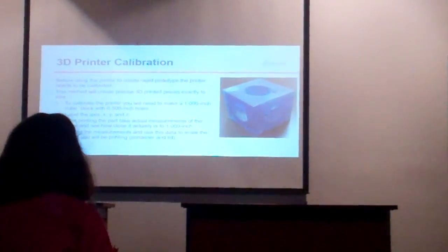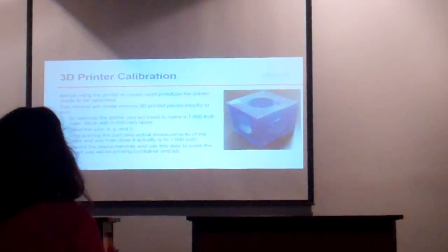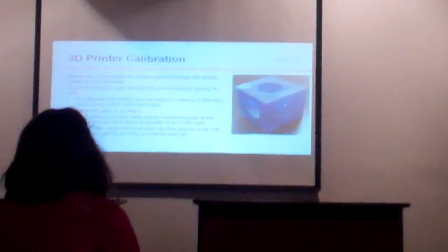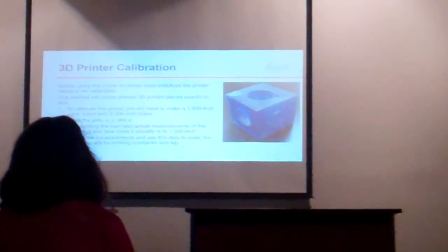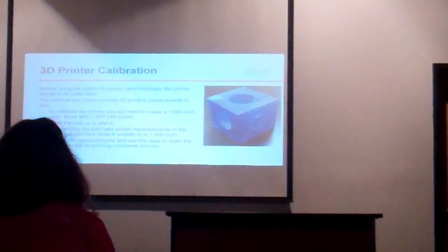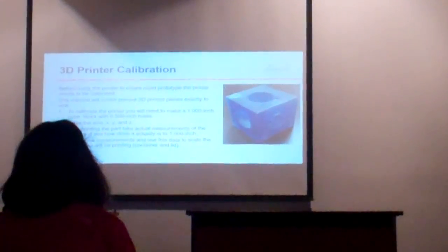3D printer calibration is something we do, and that's an example of a calibration cube I made. The reason you want to print a cube that's one inch by one inch is to measure it and make sure your printer is actually printing to scale. If you've made a one-inch cube and it actually prints out three-quarters of an inch, you know your scale is off and you're going to have to scale your 3D model to come up to the right size.